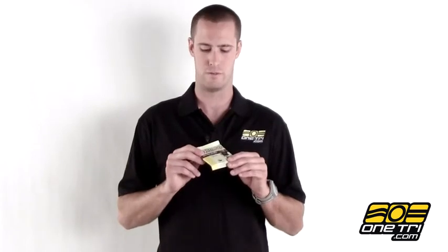It's really portable, you can fit it in your back pocket easily. It's 160 calories, so it's going to give you tons of energy on that ride. You can find it for sale on OneTry.com.